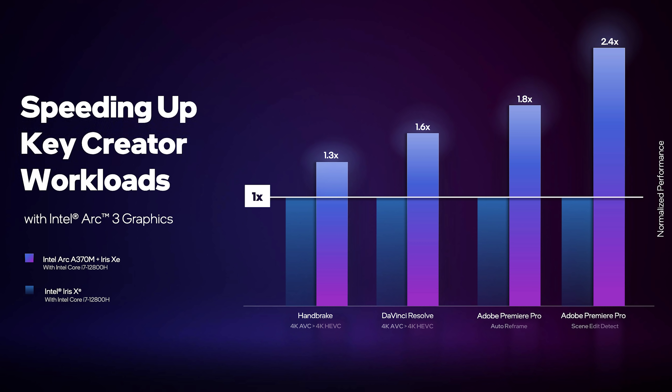Moving on to creator workloads, you can see yet again another slide where the Intel Iris X is not too bad for integrated graphics — but Intel's second-slowest GPU can be up to 2.4 times faster in these key workloads. That is some really impressive stuff.